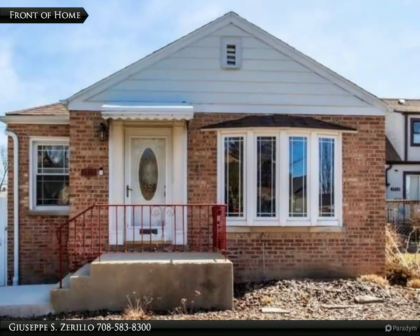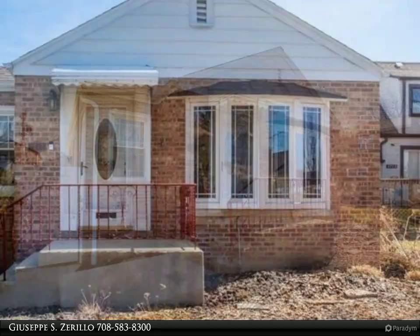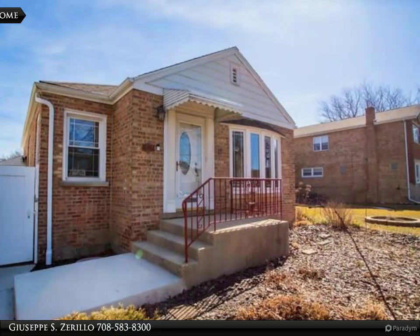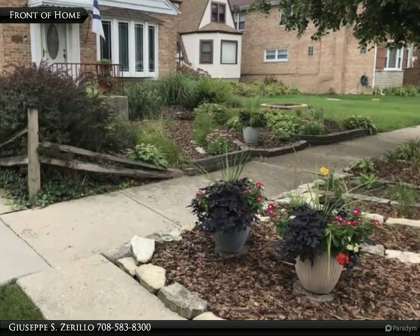Lovely two-bedroom ranch home on an oversized lot in the prime Dunning area of Chicago, meticulously maintained with many updates. Home features a living room with separate dining room, terrific galley kitchen with stainless steel appliances and quartz counters, and an upstairs bath with